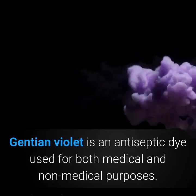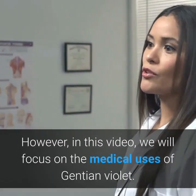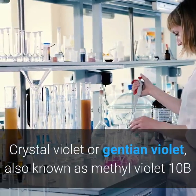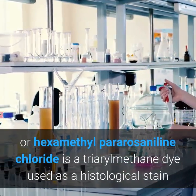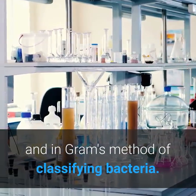Gentian Violet is an antiseptic dye used for both medical and non-medical purposes. In this video, we will focus on the medical uses of Gentian Violet. Crystal Violet or Gentian Violet, also known as Methyl Violet-10B or hexamethylpararosaniline chloride, is a triarylmethane dye used as a histological stain and in Gram's method of classifying bacteria.